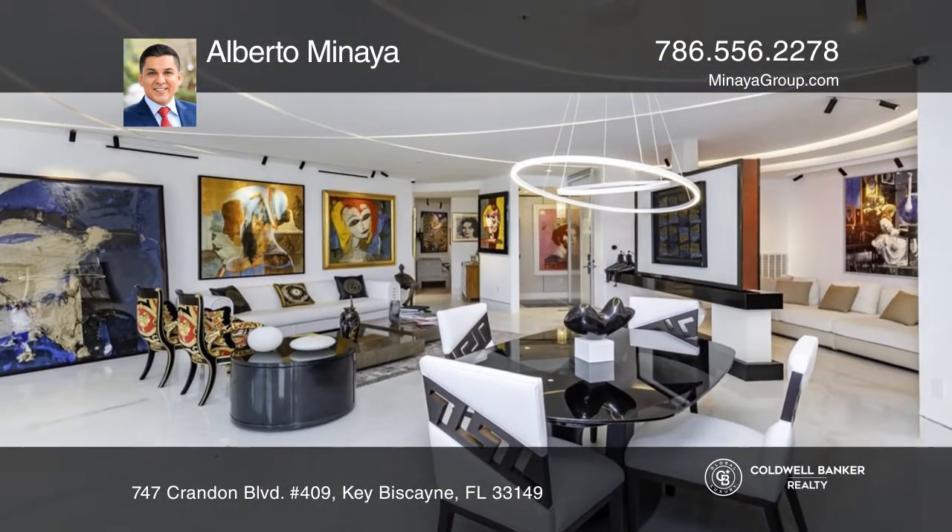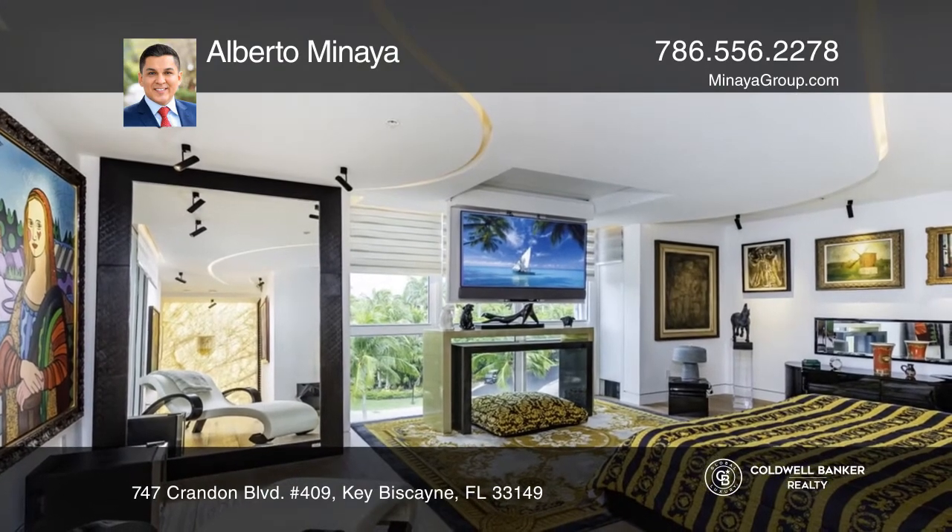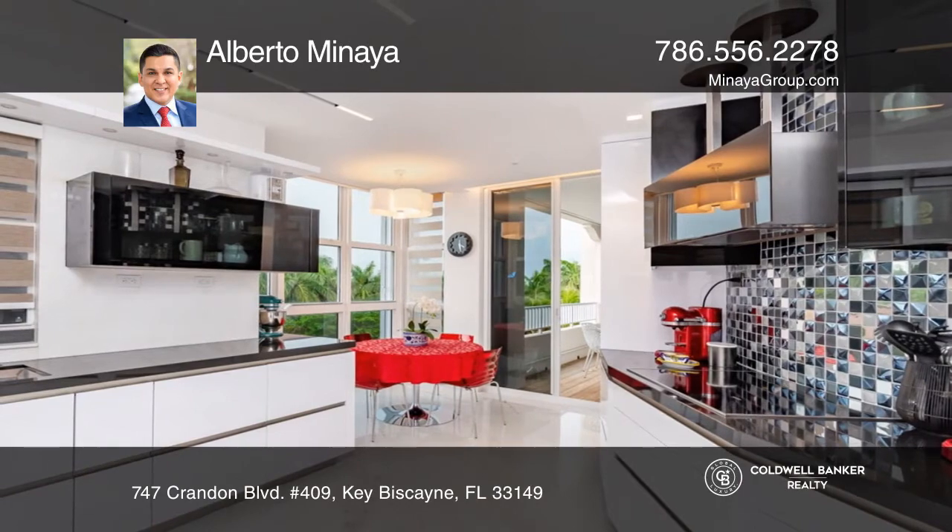The kitchen features Miele appliances and custom cabinetry. A private elevator leads you into your exclusive foyer, leading to a modern open space with a breathtaking view.